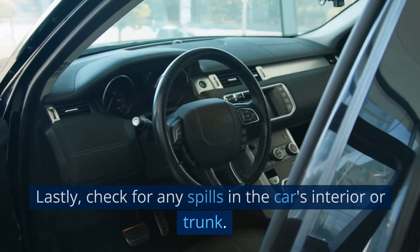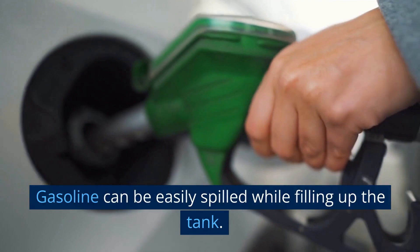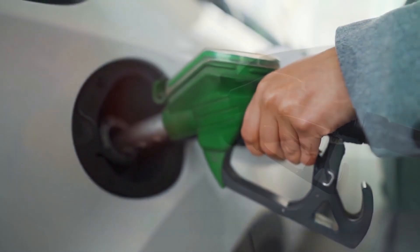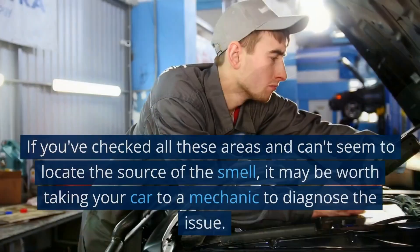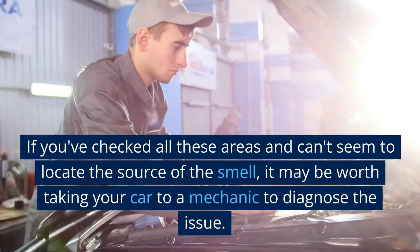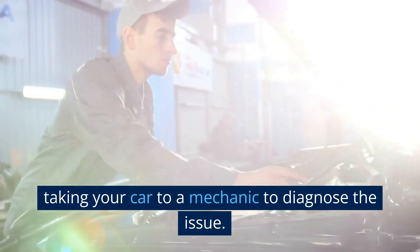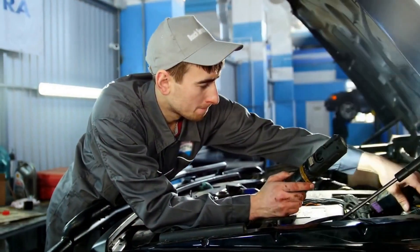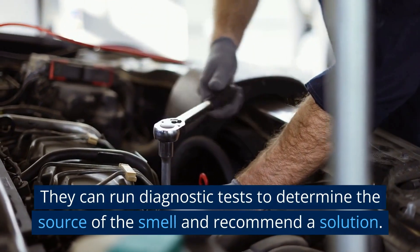Lastly, check for any spills in the car's interior or trunk. Gasoline can be easily spilled while filling up the tank, so check for any spills or drips. If you've checked all these areas and can't seem to locate the source of the smell, it may be worth taking your car to a mechanic to diagnose the issue.